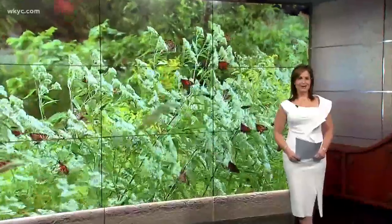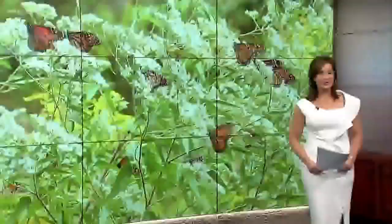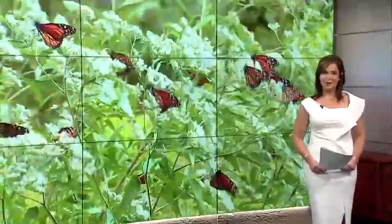The magical migration of monarch butterflies has taken flight. Thousands of them are making their way over Lake Erie on their way to their winter homes in Mexico. Lucky for us, they're stopping here for a rest. And as photojournalist Carl Bachtel shows us, there's a way we can help them along their journey.